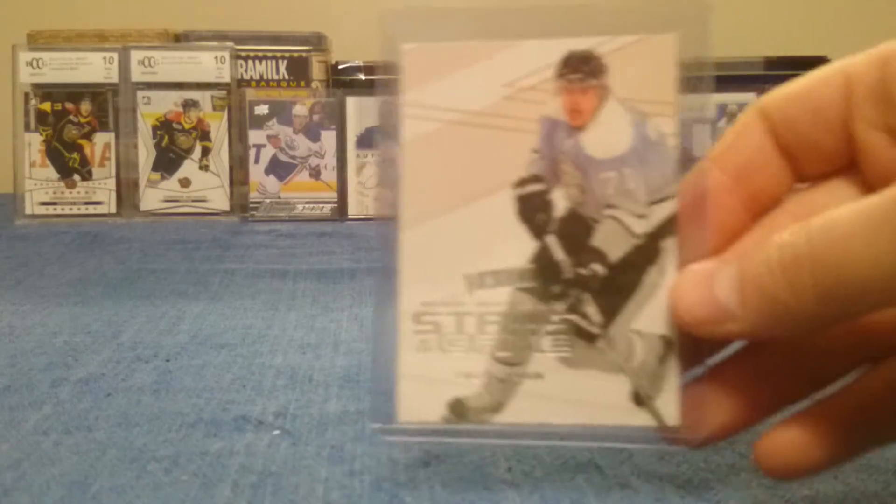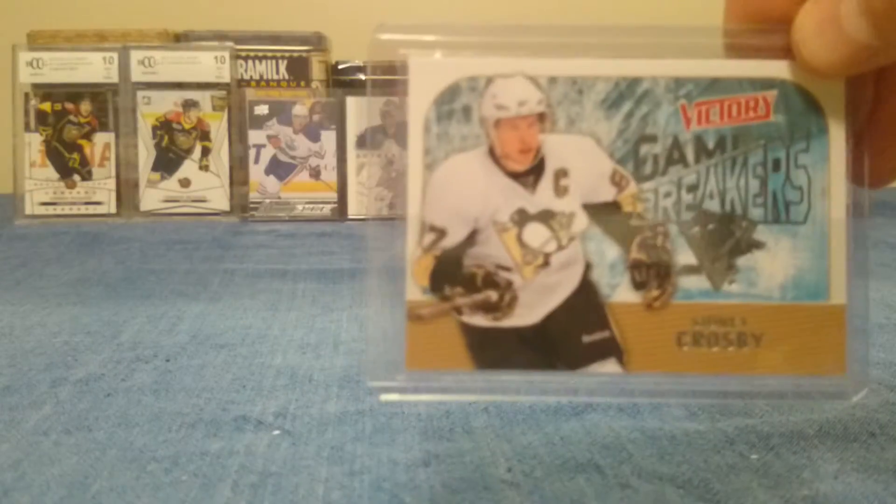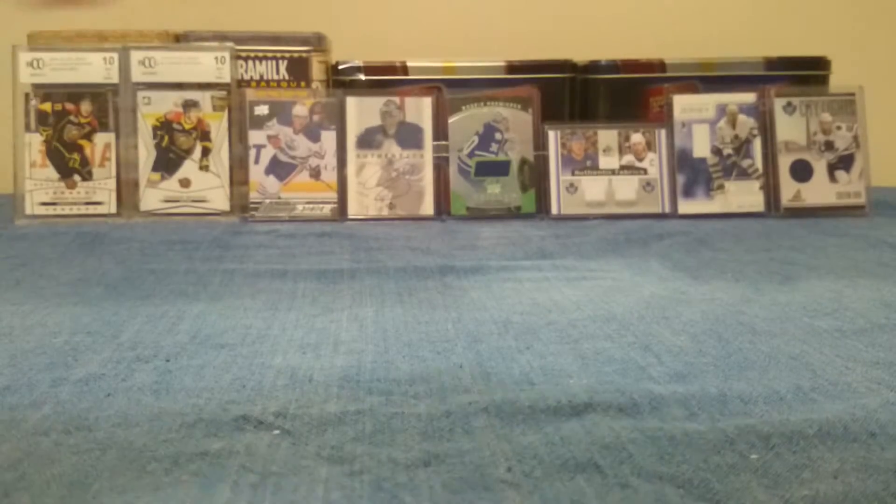There were some packs of Upper Deck Victory. There's a Malkin Stars of the Game, a Crosby Game Breaker, and a Drew Doughty Game Breaker.